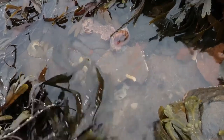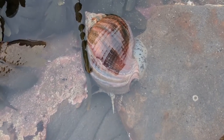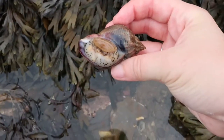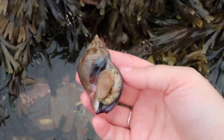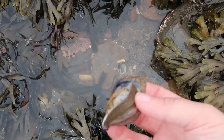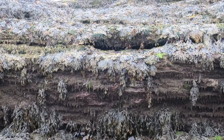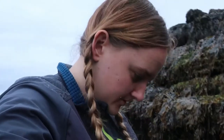Oh wow, look at this shell! It's a whelk! It's alive! Wow, how cool is that? What an incredibly beautiful shell! This is a whelk — I want to say Buccinum undatum but that might be the dog whelk. Look at him, just hanging out!